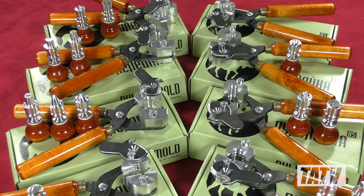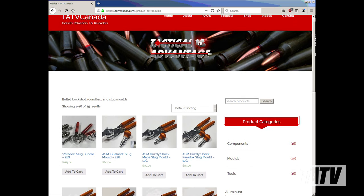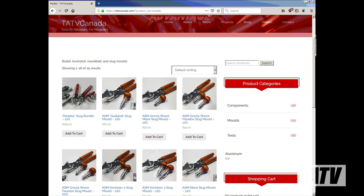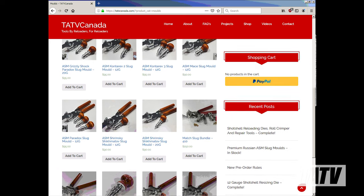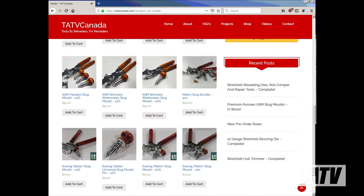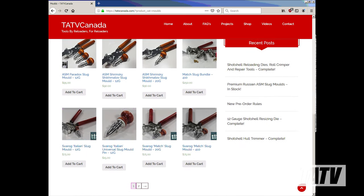In addition, the first shipment of premium Russian slug molds by ASM has arrived and they're now available for sale in my online shop. To see these and other products, as well as for further updates on my channel, please visit my site online at www.tatvcanada.com. Thanks.